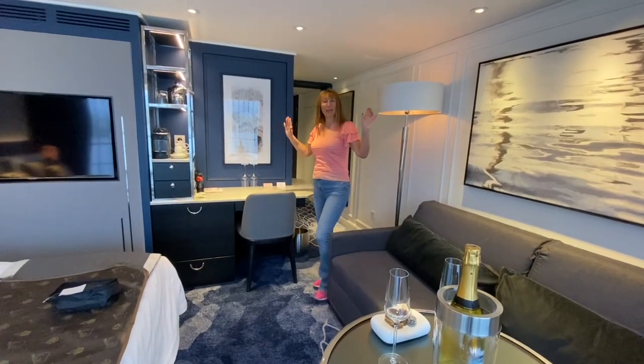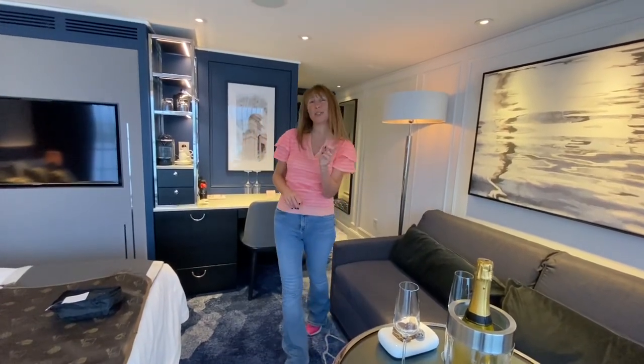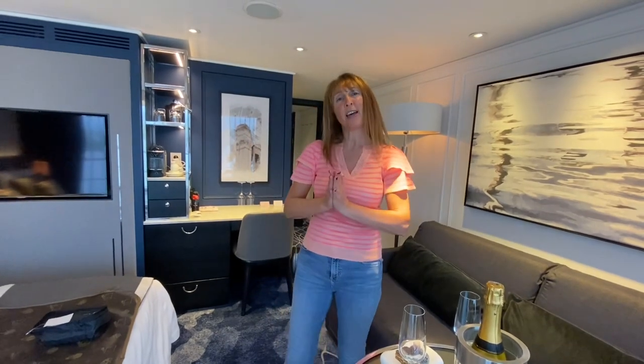Hello and welcome to my cabin on the first ship for a brand new cruise line. It's called Riverside Luxury Cruises, the ship is called Riverside Mozart, and my cabin is the Penthouse cabin.